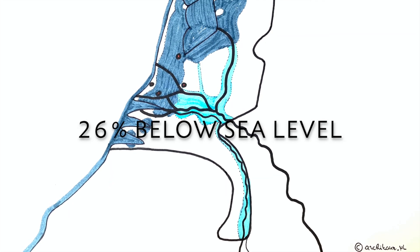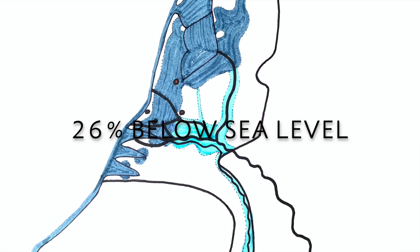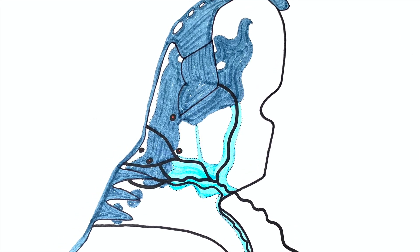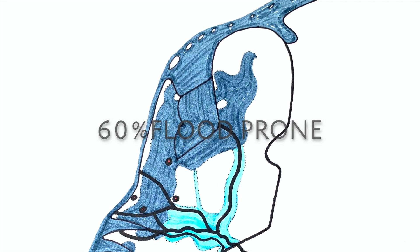Today, 26% of the country still lies below sea level, shown here in blue. The lowest inhabited place lies within the city of Rotterdam, at minus 6.76 meters. If all dikes and dams were opened, 60% of the Netherlands would be regularly underwater. More than 9 million people live in these areas — that's more than half of the entire Dutch population.